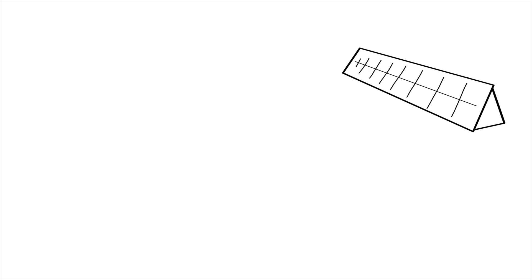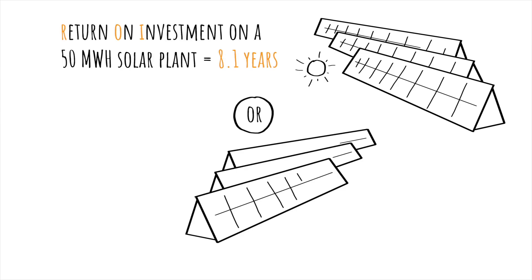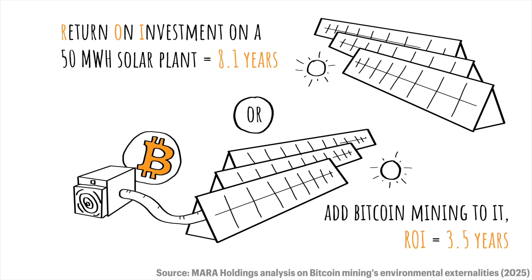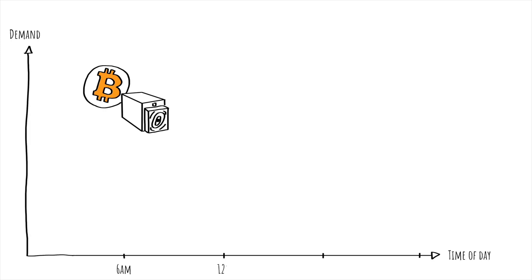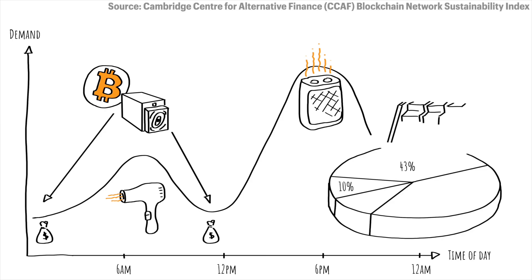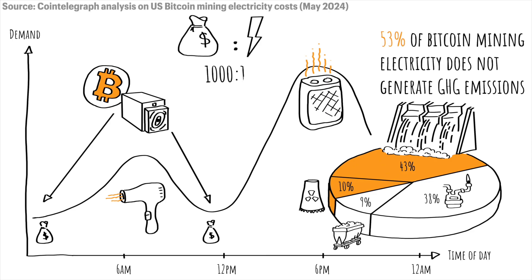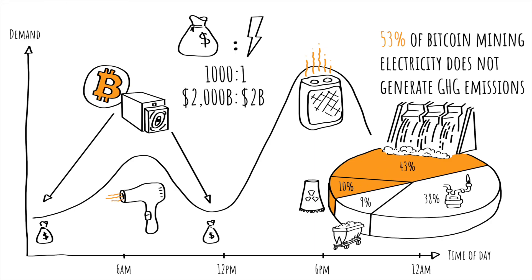Bitcoin mining also helps finance renewable infrastructures. For instance, a 50 MWh solar plant has a return on investment of about 8.1 years. If you add Bitcoin mining to it, it goes down to 3.5 years. In a nutshell, Bitcoin mining does not compete with your heating, cooling, washing machines, hair dryers, etc. It uses inexpensive surplus electricity. In more than 15 years, no new electricity production facility has ever been built to serve Bitcoin specifically. Additionally, around 53% of Bitcoin mining electricity does not produce GHG emissions, primarily hydropower and nuclear, which makes it one of the most sustainable industries in the world. And Bitcoin's financial return of 1000 to 1 in 2024 — $2 trillion of value for $2 billion of energy cost — is impressive compared to most technologies available today.